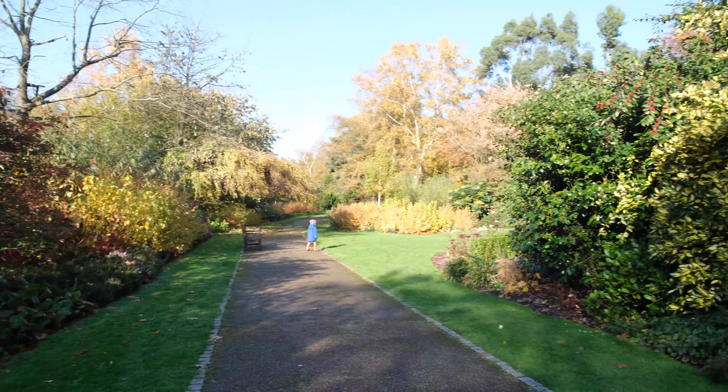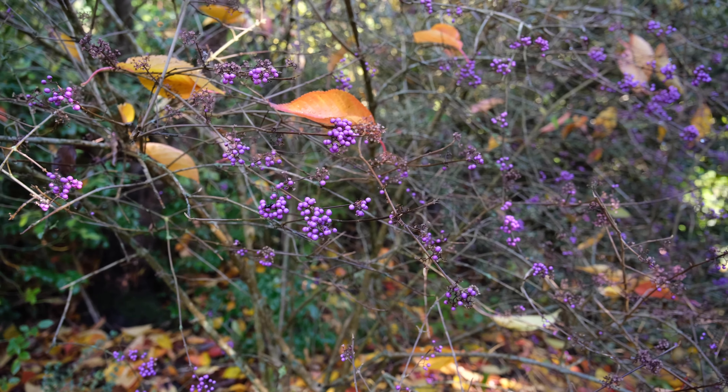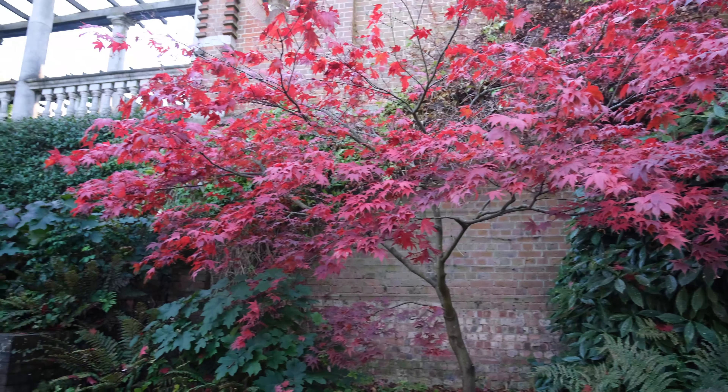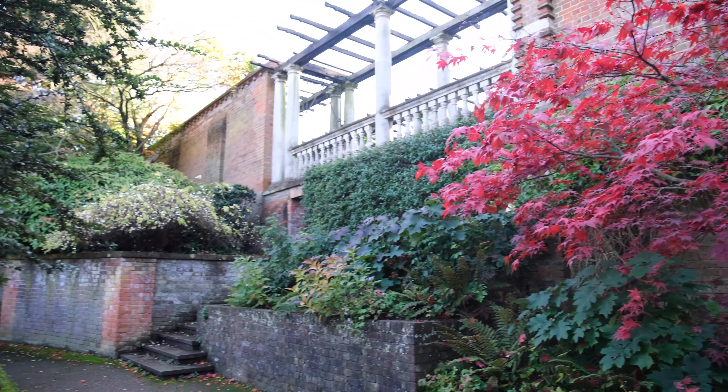Hampstead Pergola really is a place of all seasons, equally beautiful when it's hidden under winter snow or braving the summer sun. In spring, wisteria curls around the trellises, whilst the carpet of autumn leaves makes the place even more special.